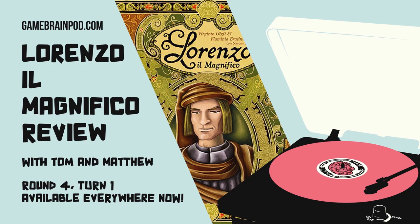Lorenzo il Magnifico came out in 2016, plays two to four players, with a BGG weight of 3.29. Lorenzo de' Medici was one of the most powerful and enthusiastic patrons of the Italian Renaissance. In the game, each player takes the role of the head of a noble family during the Italian Renaissance. Your goal is accumulating prestige and fame — more victory points than the others. Send your family members to different areas of town to obtain resources, development cards, and more.